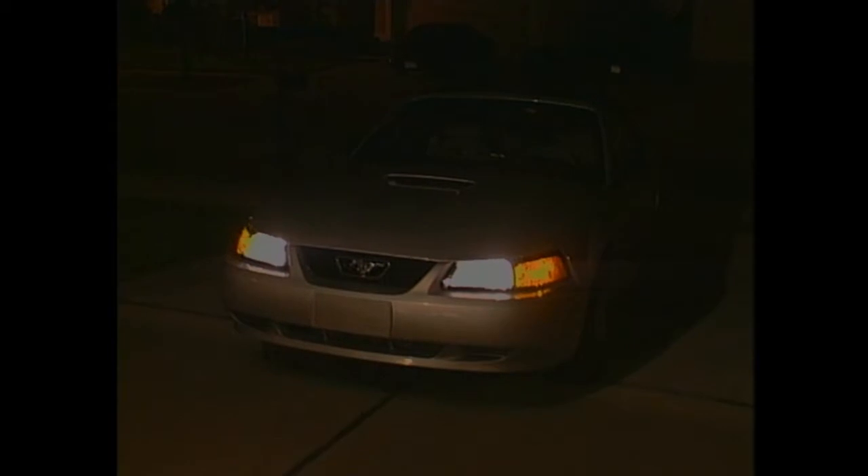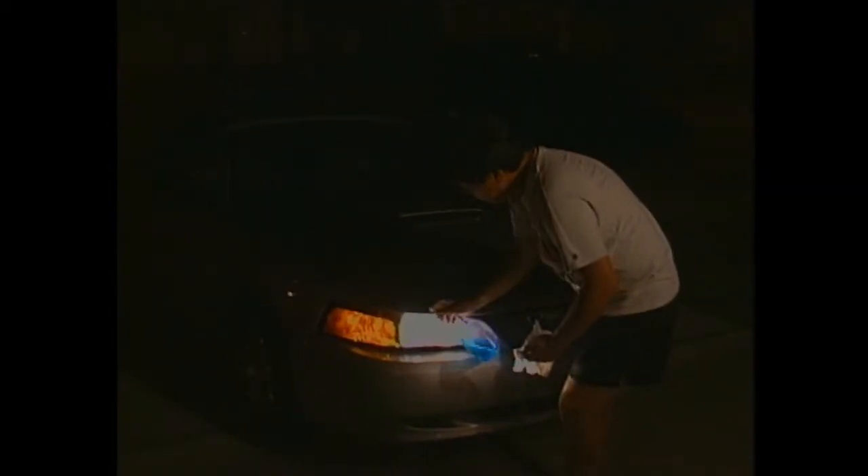The only light we can count on comes from these. But to do the job, they need to be clean. Dirt on the lens can reduce light by as much as 90%. Now you see it. Now you don't.